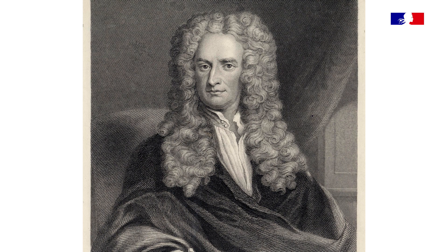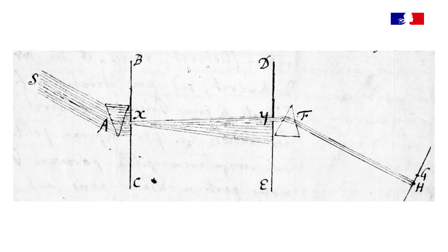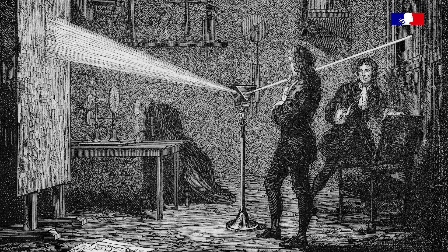Fresnel est connu pour avoir, avec quelques autres — en particulier Young — développé la théorie ondulatoire de la lumière, qui complète la théorie corpusculaire de Newton. Il fait des expériences pour montrer que la lumière est une onde polarisée, et qu'en la faisant passer par des ouvertures extrêmement étroites, elle prend des directions qui ne correspondent pas à ce que prévoit la théorie de Newton.